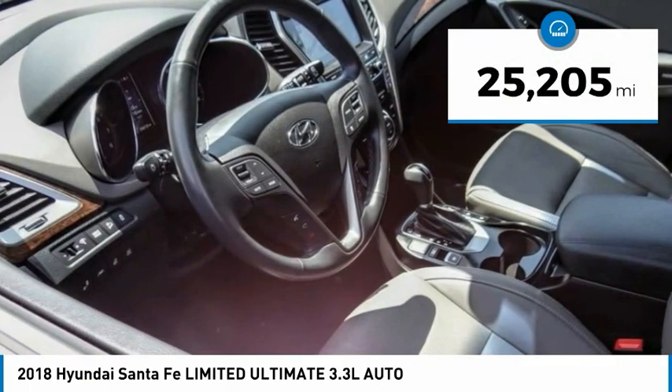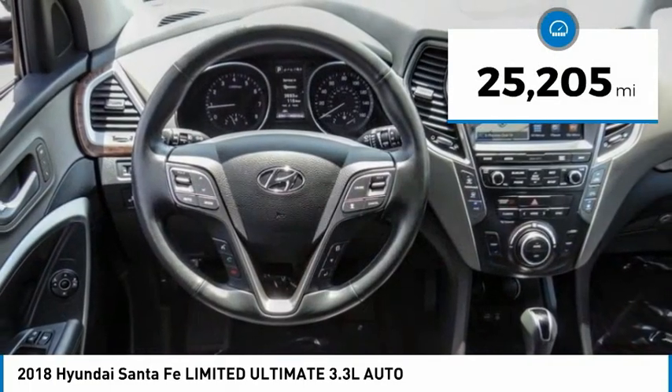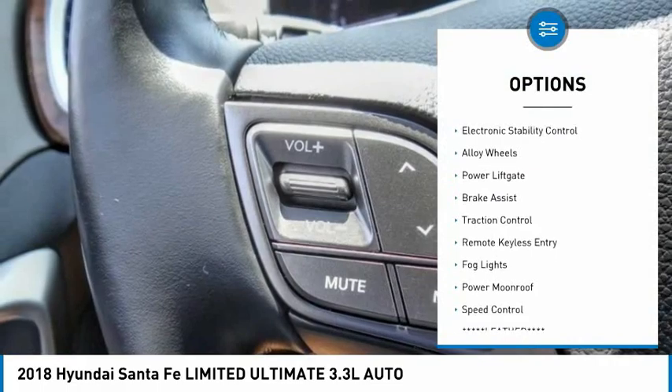This vehicle has less than 30,000 miles. Here are some of this vehicle's great options: electronic parking brake,